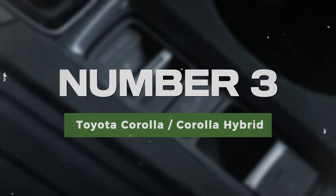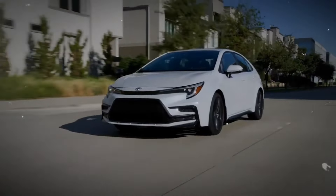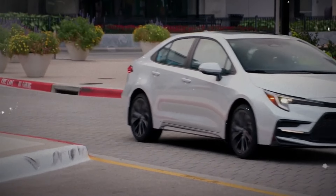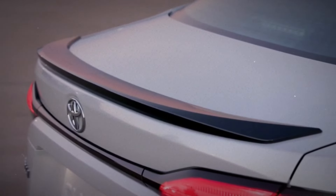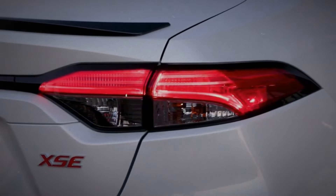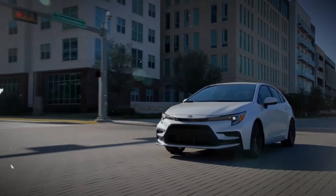Number 3: Toyota Corolla / Corolla Hybrid. With a strong reputation for reliability, the Toyota Corolla remains a top pick among families and first-time car buyers alike. It boasts excellent fuel economy, making it an economical choice for everyday driving. The Corolla is also equipped with a suite of safety features, ensuring peace of mind on the road. The hybrid variant offers even better efficiency, appealing to eco-conscious drivers looking for a reliable and budget-friendly vehicle.